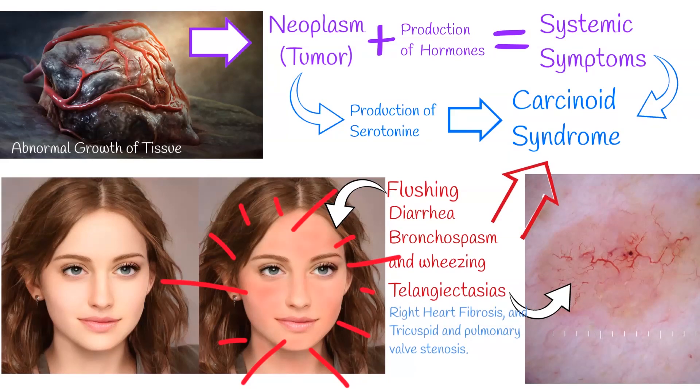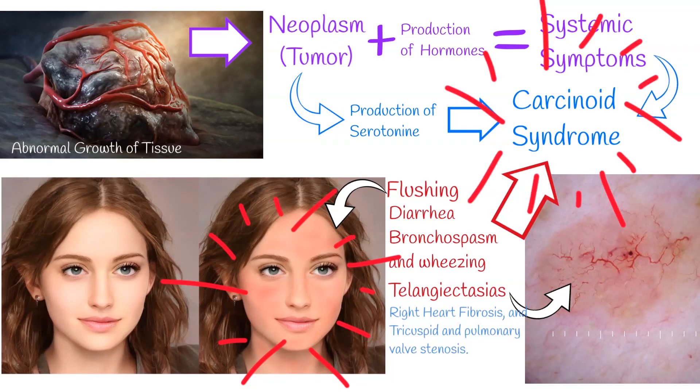This compilation of signs and symptoms is called carcinoid syndrome. If the heart is involved, then it is called carcinoid heart disease.